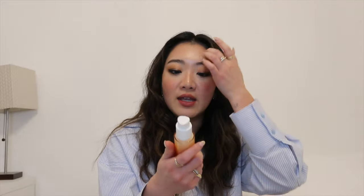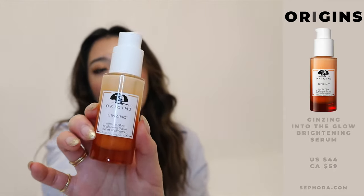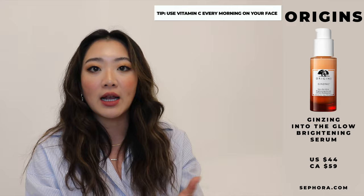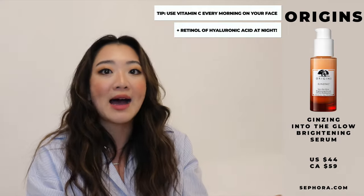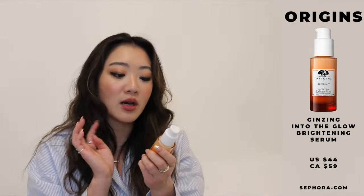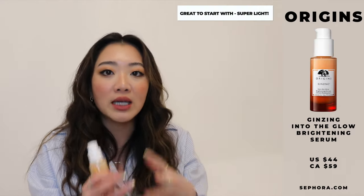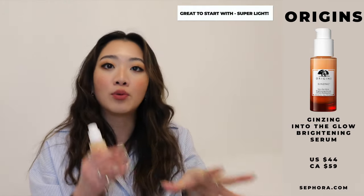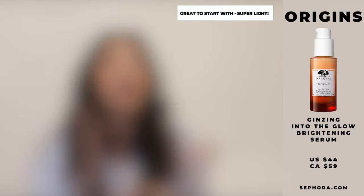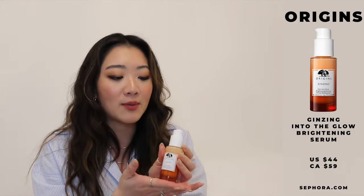The next item I want to talk about is the Origins Ginzing Into The Glow Brightening Serum. Every single morning I use a vitamin C serum; I try to use retinol at night or a more hydrating serum like hyaluronic acid. But in the mornings it will always be vitamin C. This month I reviewed the Ginzing Into The Glow Brightening Serum and it's really, really good especially if you are a beginner — it can ease you into it because some other vitamin C serums are very tacky. So if you're just starting out skincare and want to incorporate a vitamin C, I really recommend this one.